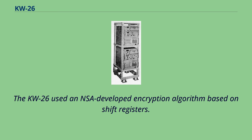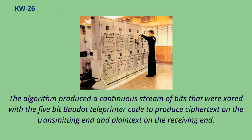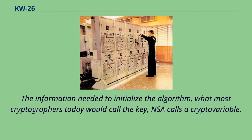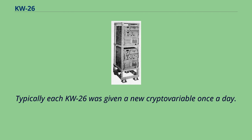The KW-26 used an NSA-developed encryption algorithm based on shift registers. The algorithm produced a continuous stream of bits that XORed with the 5-bit Baudot teleprinter code to produce ciphertext on the transmitting end and plain text on the receiving end. In NSA terminology, this stream of bits is called the key. The information needed to initialize the algorithm — what most cryptographers today would call the key — NSA calls a crypto variable. Typically each KW-26 was given a new crypto variable once a day.